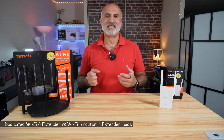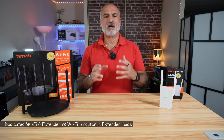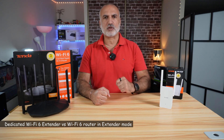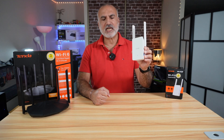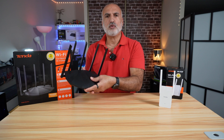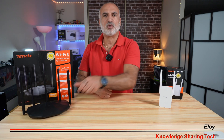Hello everyone. In case you want to extend your Wi-Fi network and you don't have a mesh system, or your Wi-Fi router doesn't support mesh nodes, you basically have two options: either you use a dedicated Wi-Fi extender, or you use a router that you put in extender mode and configure it to extend your Wi-Fi network.